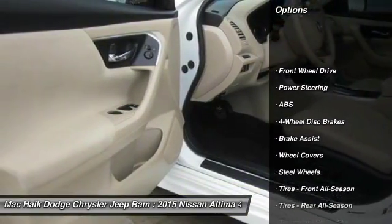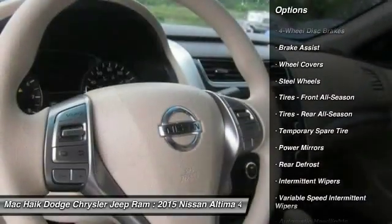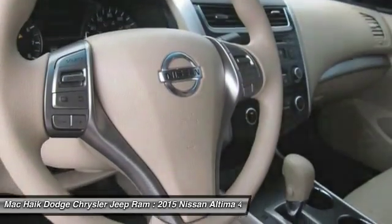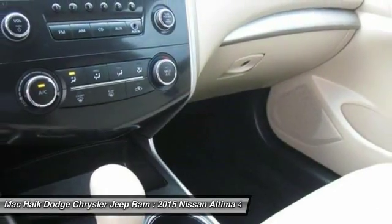Stability control, keyless entry, traction control, anti-lock braking system, steering wheel audio controls, Bluetooth, power steering, adjustable steering wheel, driver airbag, cruise control.